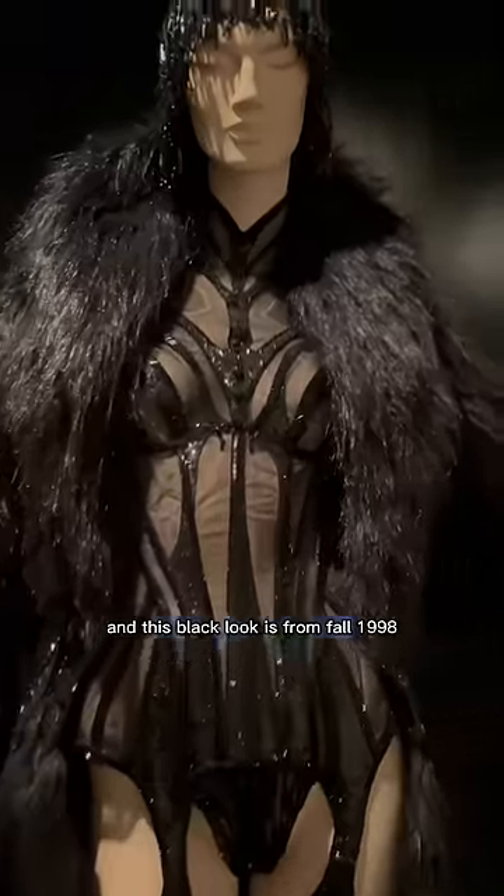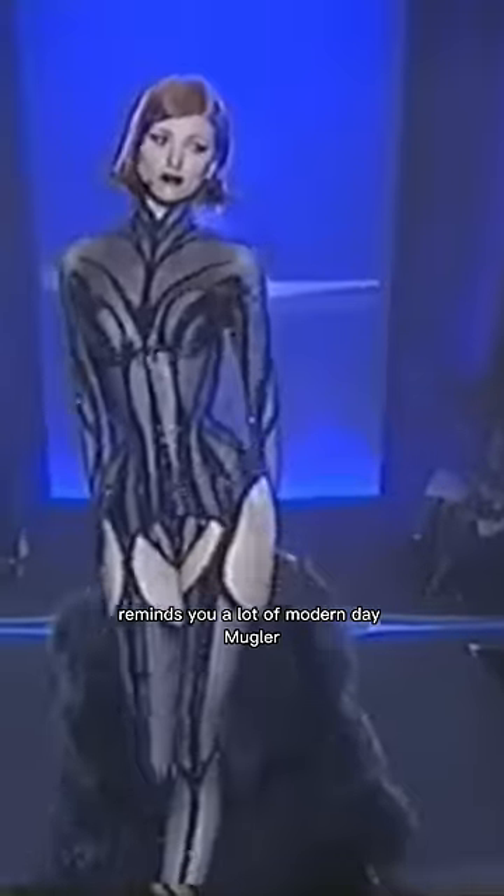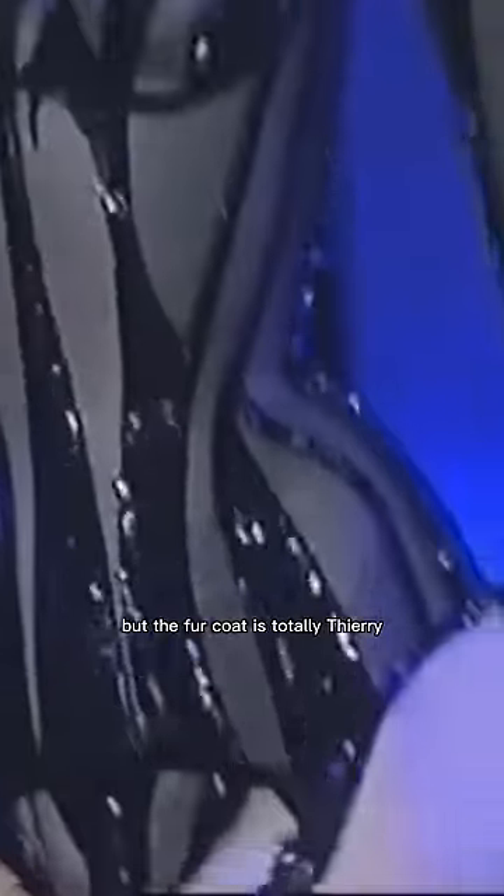This black look is from Fall 1998. The corseted bodysuit reminds you a lot of modern-day Mugler, but the fur coat is totally Terry.